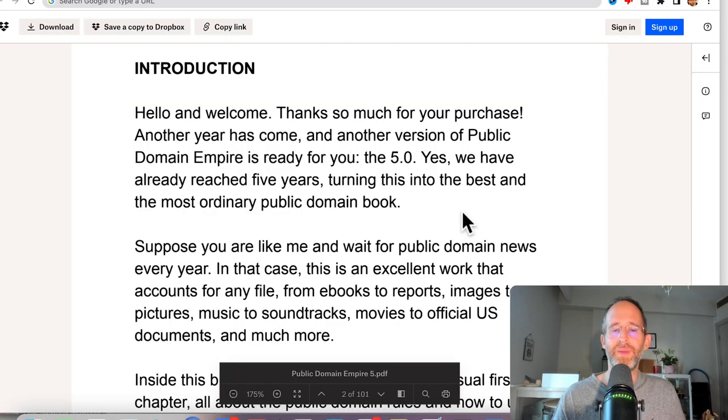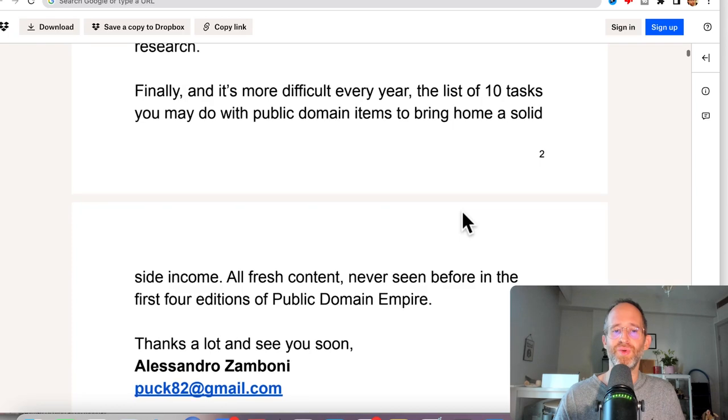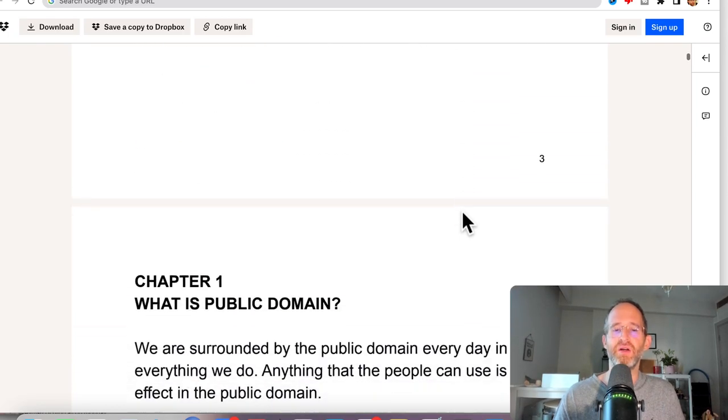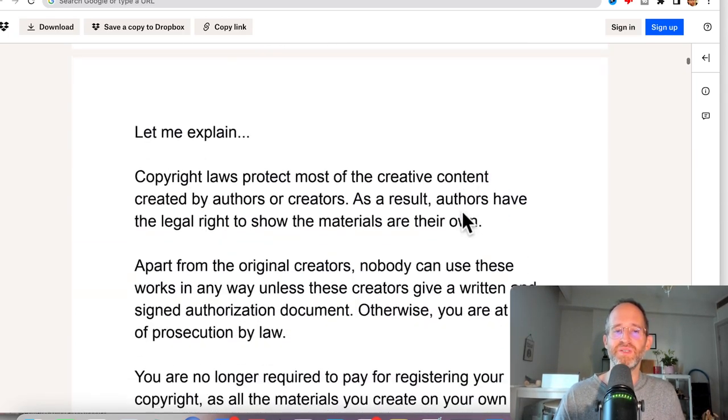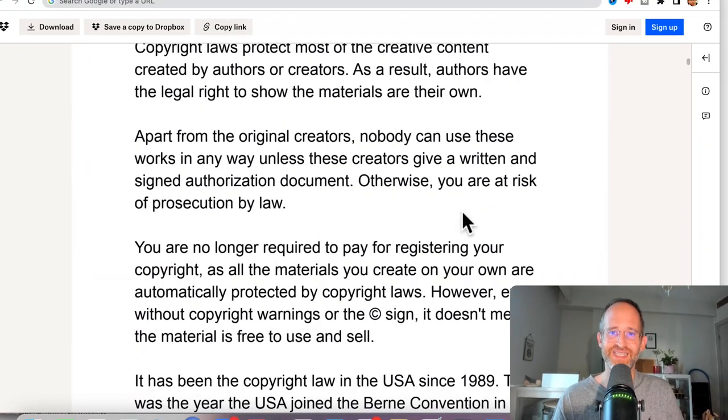Okay, so we are back. This is what you're going to get if you purchase: you get access to a PDF that's going to show you exactly everything — it's going to go through the entire process, what is public domain, and then it's going to have links to all these different assets inside of it.